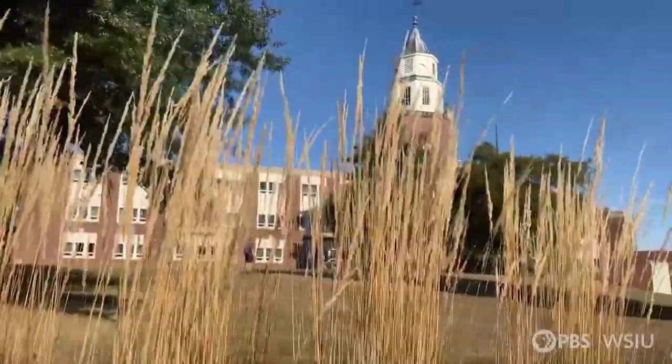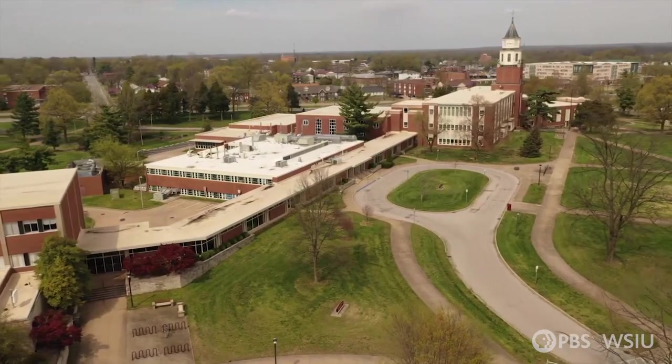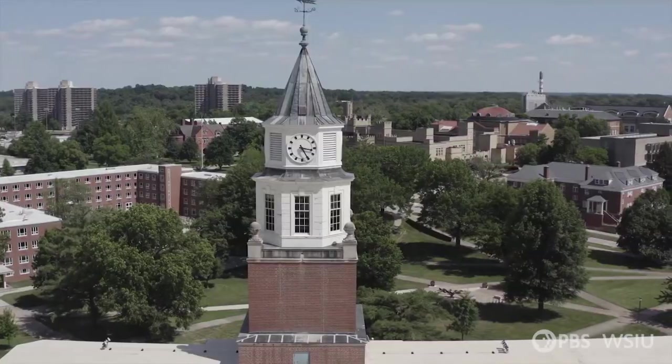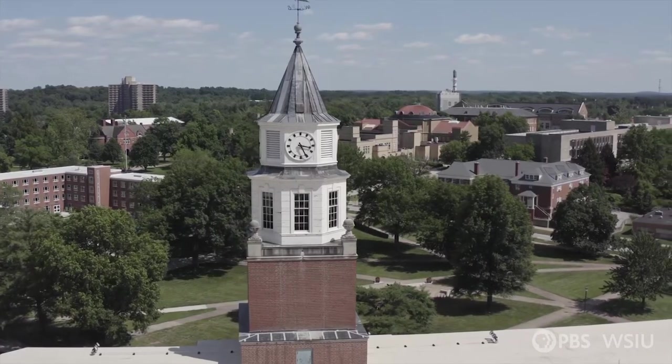For many years, Pulliam Hall was used as a symbol for the Alumni Association and then eventually the entire university. It sort of did for a while take the place of what we would have called our own main building. Its lights, its sounds, and its sheer height guide Salukis past, present, and future.